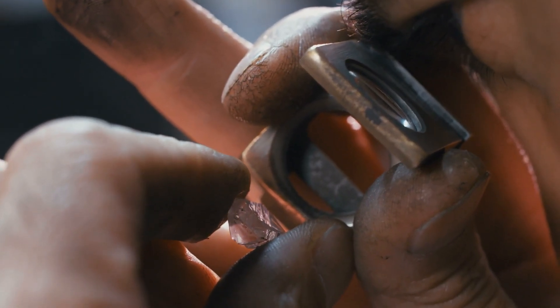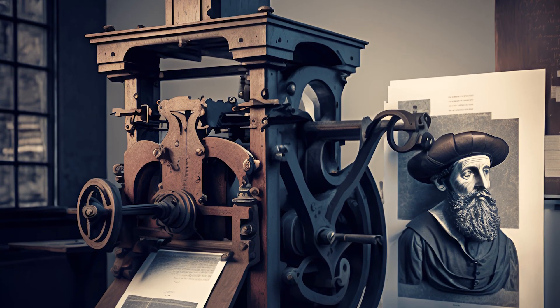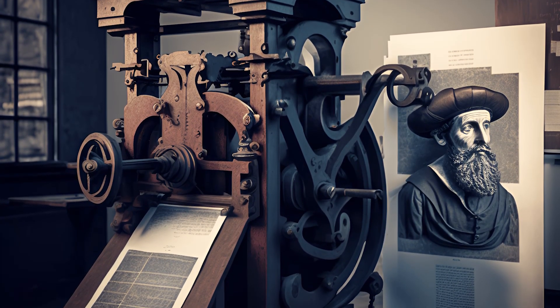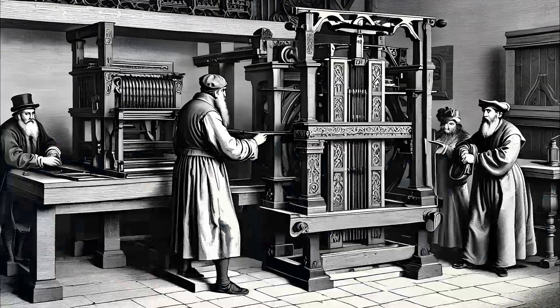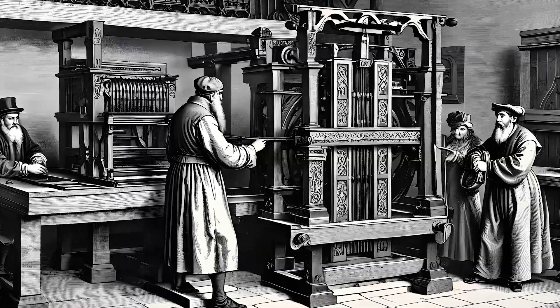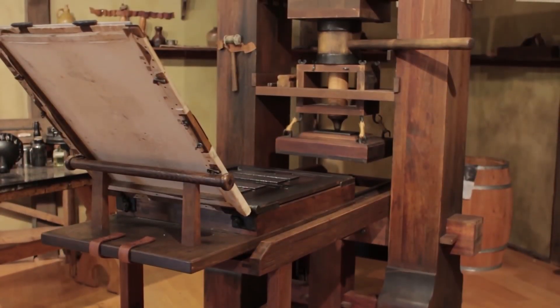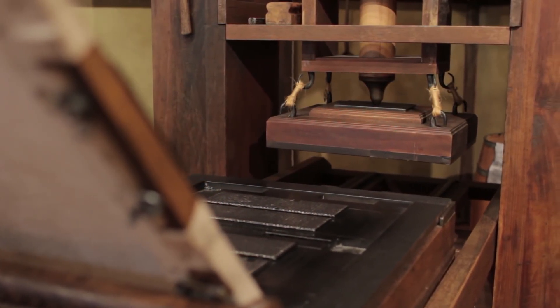Gutenberg was not just a craftsman, but also an inventor. His most famous invention was his printing press, an innovative machine that allowed for the mass production of books and made them accessible to everyone. It was a simple wooden press, much like the agricultural screw presses of that period, but what really set it apart was its ability to apply firm, even pressure to the printing surfaces, ensuring a clear and consistent print.